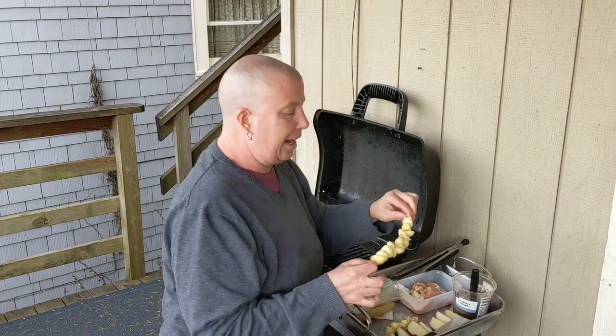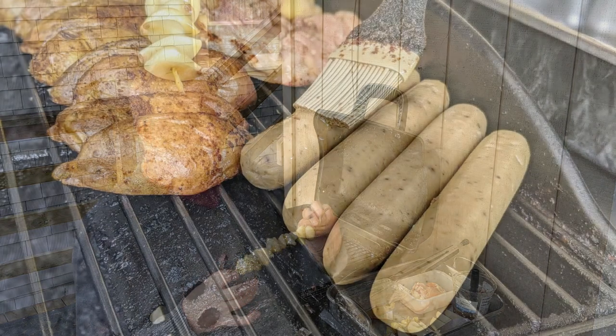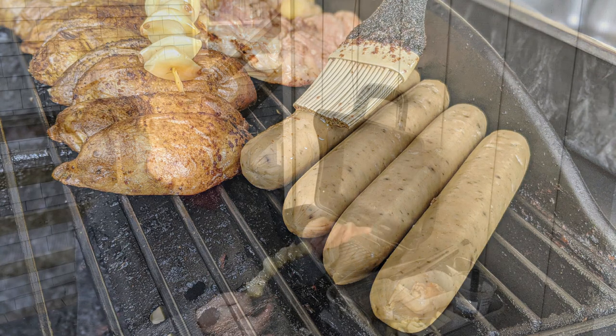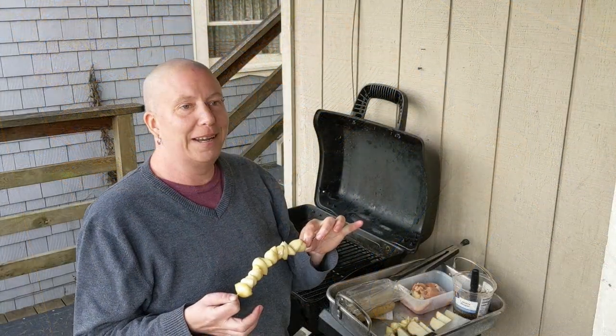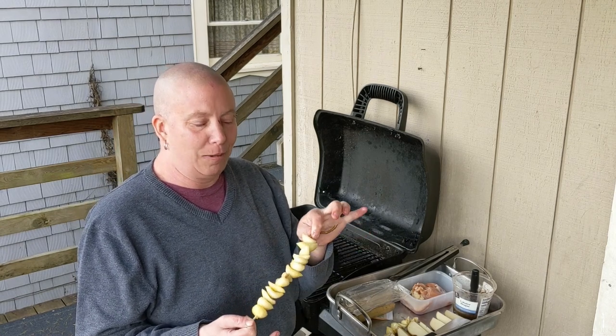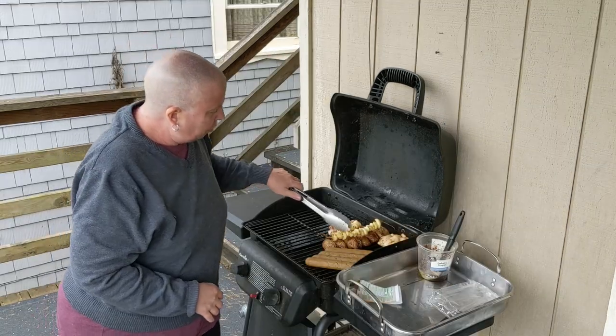I ran out of bamboo skewers and haven't been able to get any in the store. I was talking to a friend last night and jokingly said I should just run down and grab some rosemary — we both stopped and thought, oh, that's actually a really great idea! So: garlic on rosemary skewers.